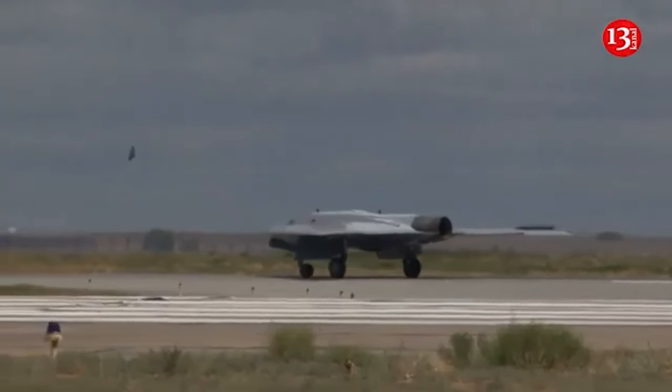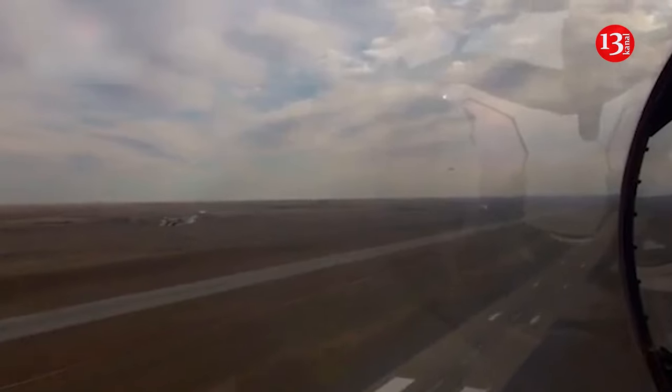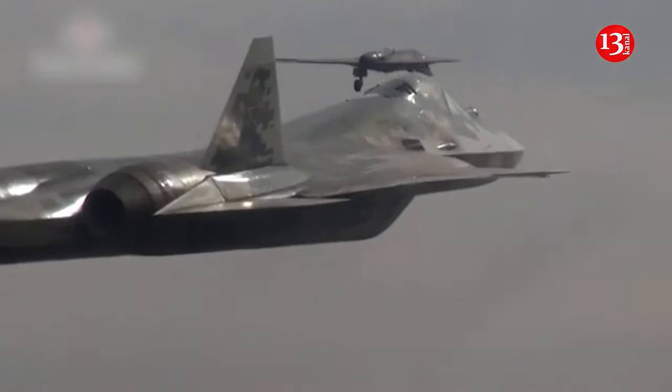Shooting down its own brand new drone when it got out of control over Ukraine could be one of the biggest embarrassments the Russian Air Force has ever suffered. But it could be even worse, write journalists from the American Forbes.